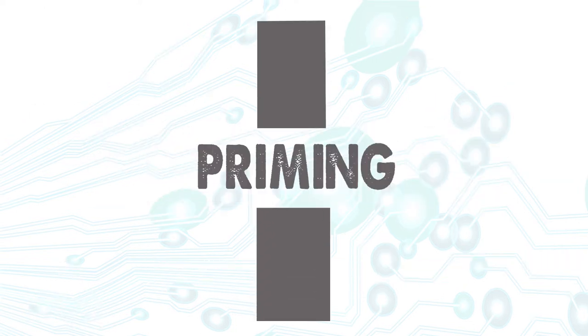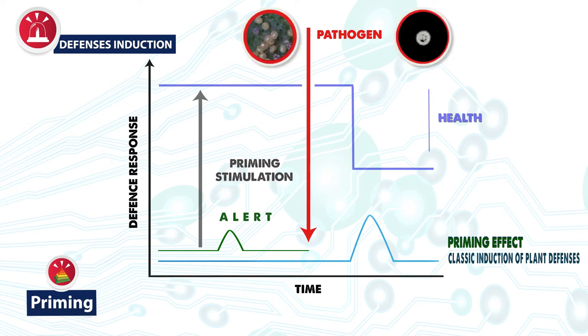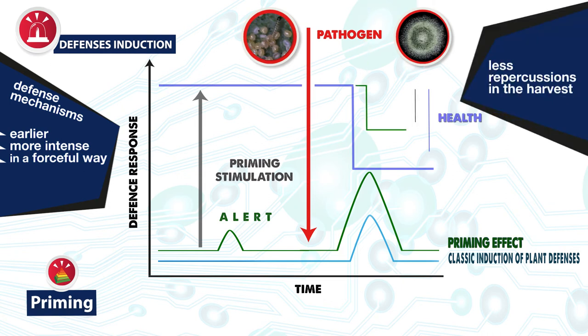However, when the plant's defenses have been stimulated by applying an agent that promotes priming, it produces a small and transient activation of the defense mechanisms when it recognizes that treatment, without any important metabolic cost, leaving it in a state of alertness. Later, the defense mechanisms apparently return to basal levels, but a number of key regulators remain activated so that when the attack of a pathogen, insect, or any kind of stress arrives, activation of the defense mechanisms occurs earlier and in a more intense and forceful way, minimizing the damages caused and having less repercussions on the harvest.